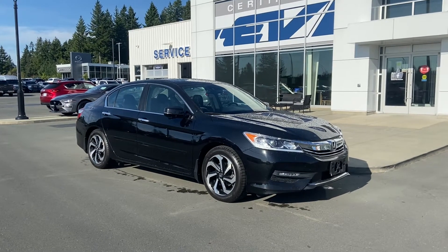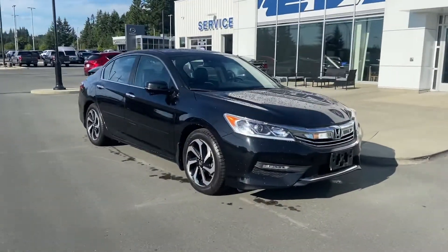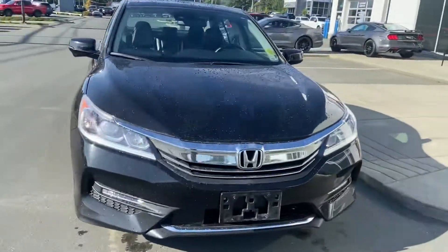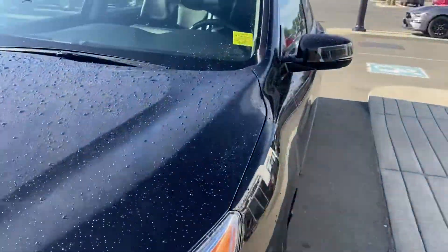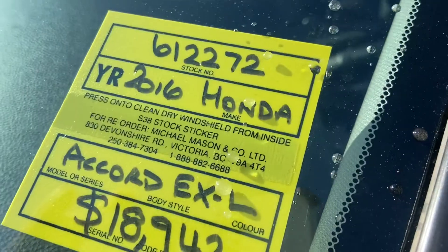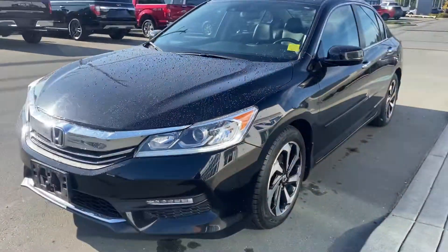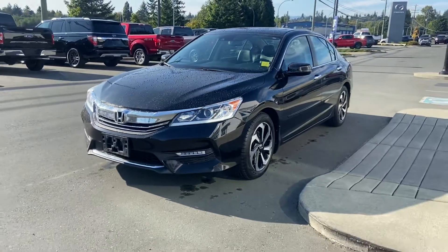Good morning Sarah, it's Jerry Johnson with Steve Marshall Ford here in Campbell River, and here is a beautiful 2016 Honda Accord EXL. This is stock number 612272 — this beautiful car is available.